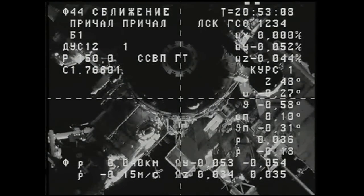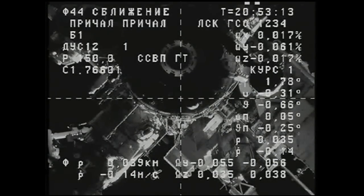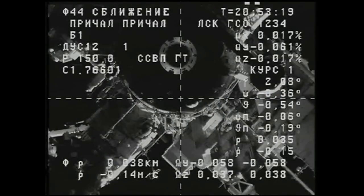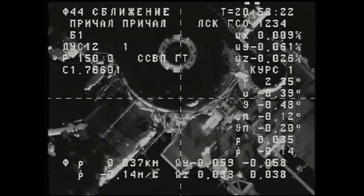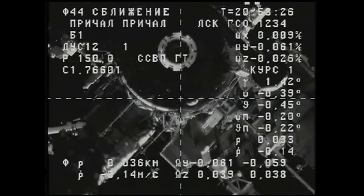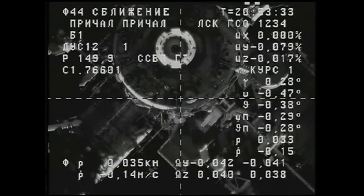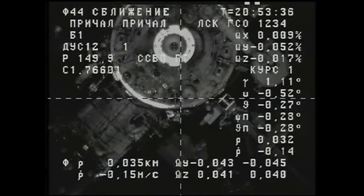Range 30. All systems are nominal. We are getting ready to send command on page 30. Copy and concur. Once you reach the range of 30, you will be go to send command on page 23. Right, page 23. Range 30 and decreasing.